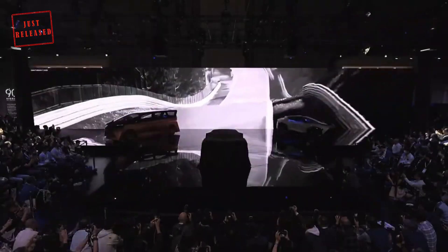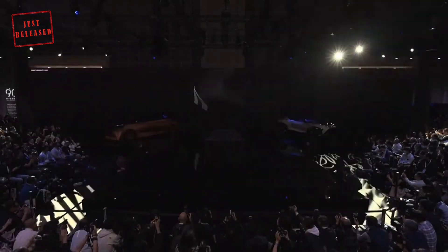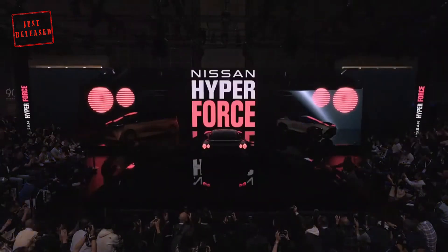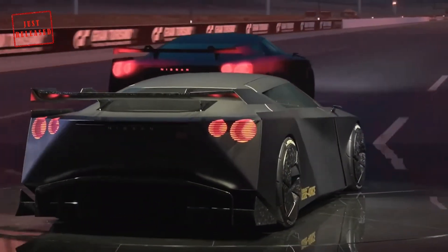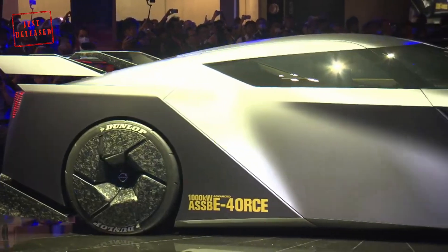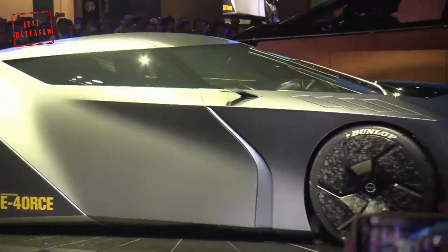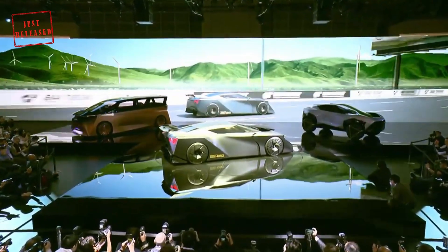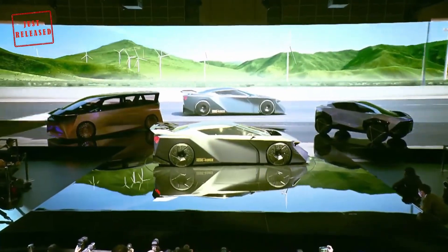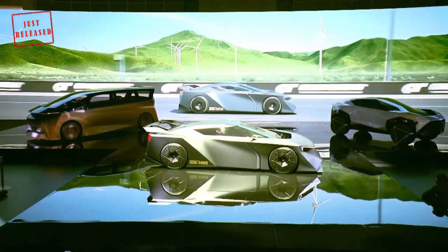Nissan just revealed the Hyperforce, an all-electric sports car with 1,341 HP and a whole lot of GT-R DNA. Although the company playfully refrains from directly mentioning it, you can see it everywhere, even in the pixelated illuminated badge. Before we start our review, tell us in the comments below how much you rank it out of 10.